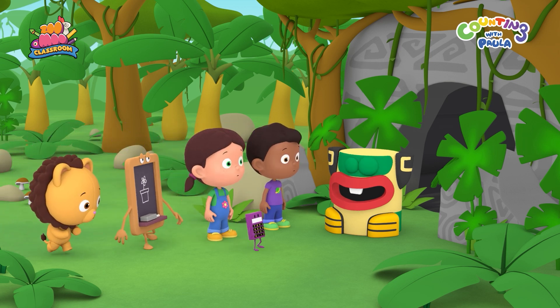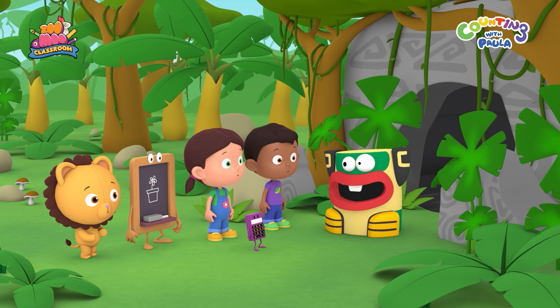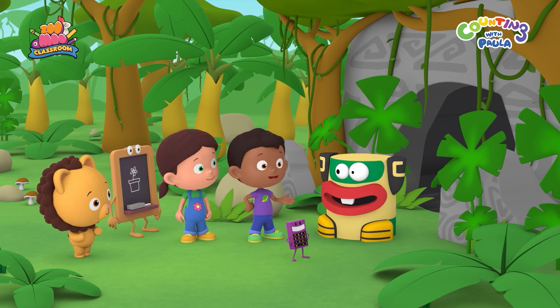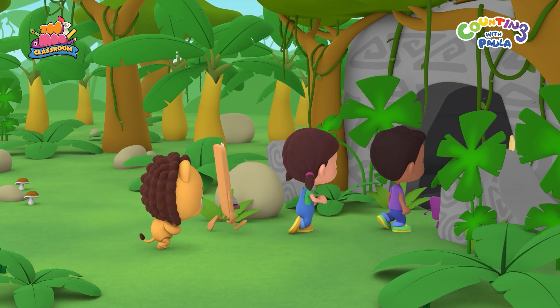Hi, Mr. Totem Head. Is everything okay? Hi, children. I've just discovered a secret puzzle in this cave, but I can't solve it. Can you show us the puzzle? Maybe we can help you solve it. Of course! Follow me!